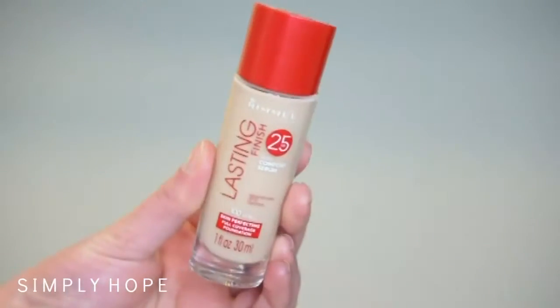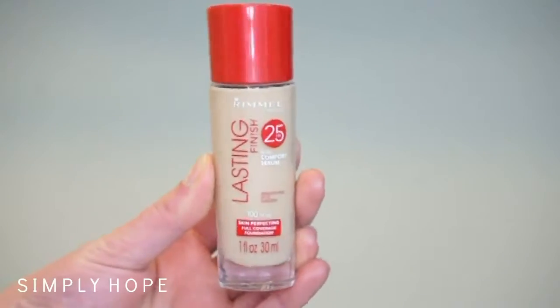A foundation I've actually repurchased — this is the second one I've had. This is the Rimmel Lasting Finish foundation. I have it in the shade 100 Ivory. I just love this foundation. It's like the greatest foundation of all time. Great from the drugstore and it's one of my favorites.